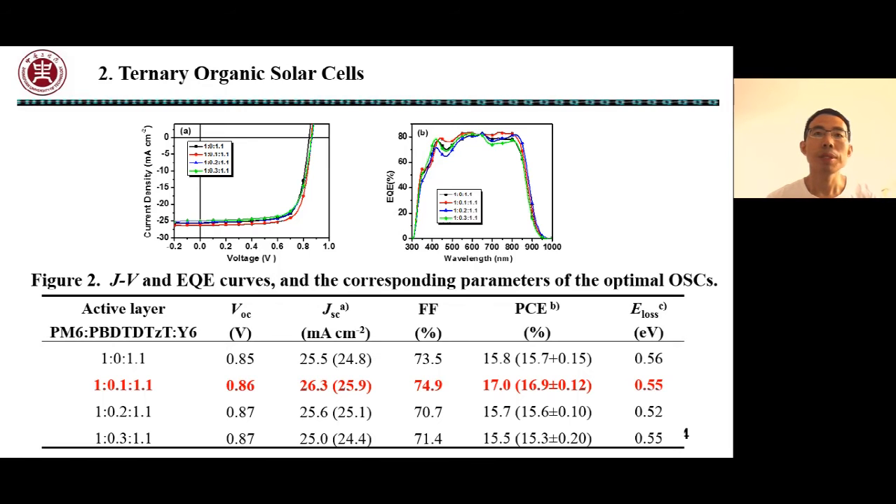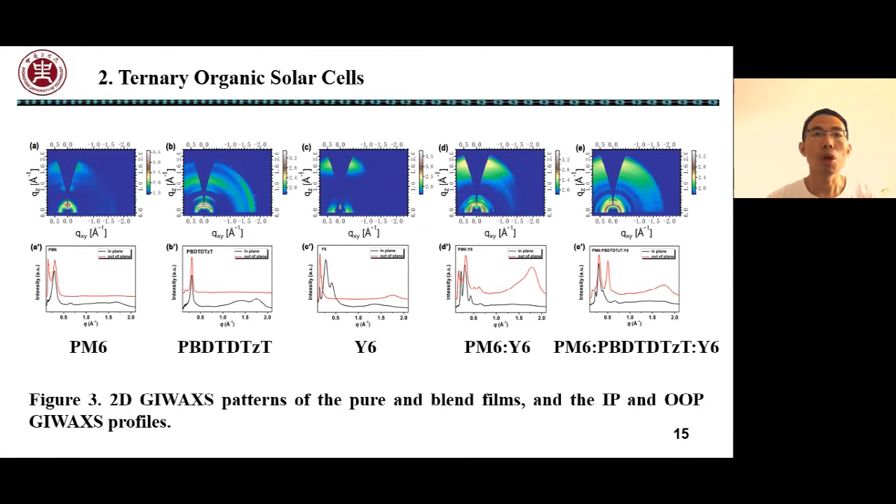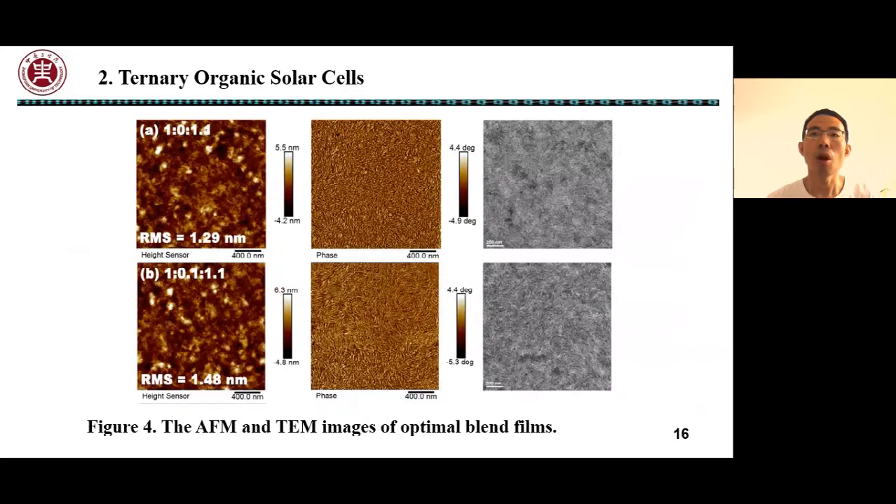The ternary device achieved an impressive PCE of 17% at a D:A ratio of 1:0.1:1.1. We also measured the crystalline packing of the blend film by GIWAXS. When PBDT-DTZT was introduced into the PM6:Y6 system, the ternary blend film also showed predominantly face-on orientation.